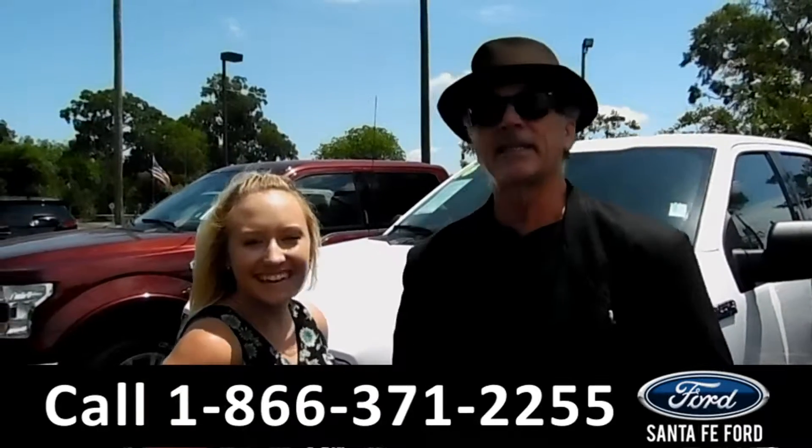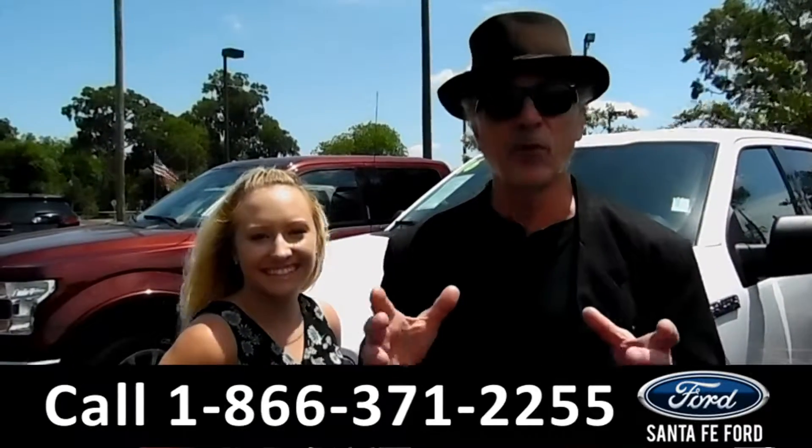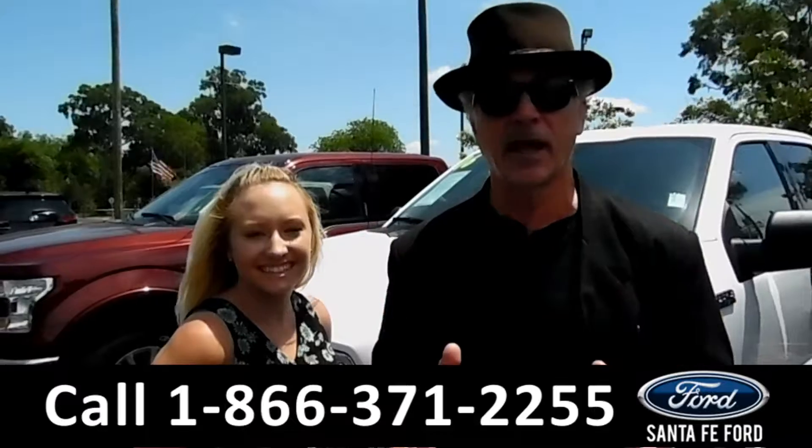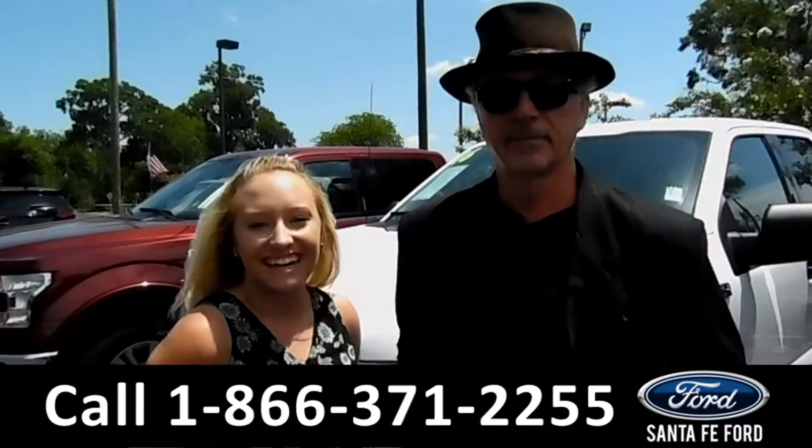Hey, this is Randy and this is Alyssa. SantaFeFord.com, Gainesville's premier Ford dealer — Ford Max — and we've got a huge selection of brand new Fords. Stay tuned, we're about to take a look at one right now.